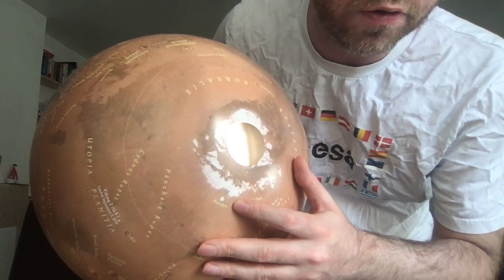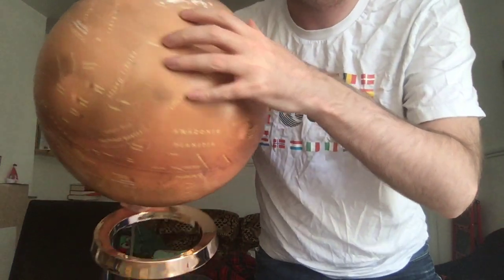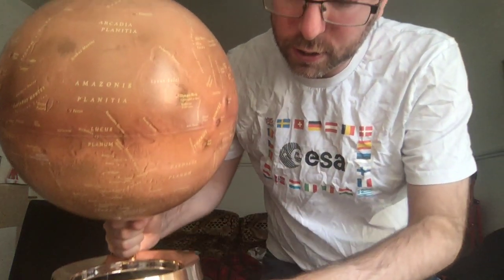It's named Korolev after the chief designer of the Soviet missile program — the man responsible for putting Sputnik into orbit. Just that tiny dot of frozen water contains as much water as the Great Bear Lake in Canada.